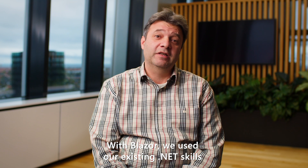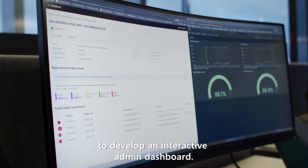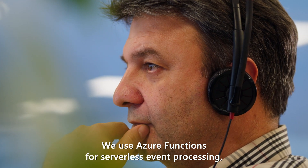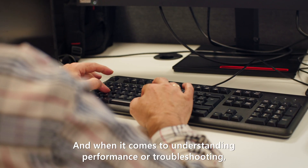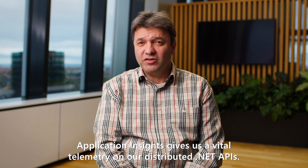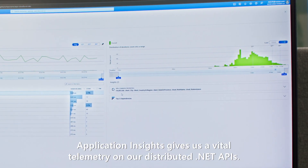With Blazor, we used our existing dotnet skills to develop an interactive admin dashboard. We use Azure Functions for serverless event processing, letting us focus more on the code than infrastructure. And when it comes to understanding performance or troubleshooting, Application Insights give us vital telemetry on our distributed dotnet APIs.